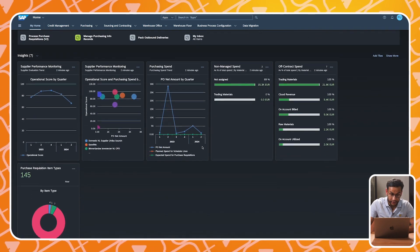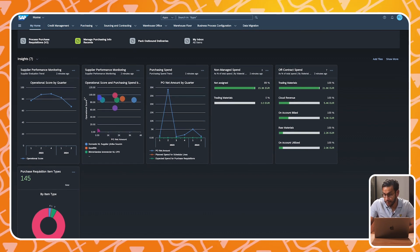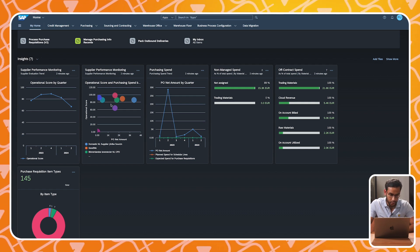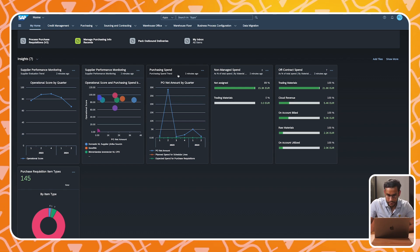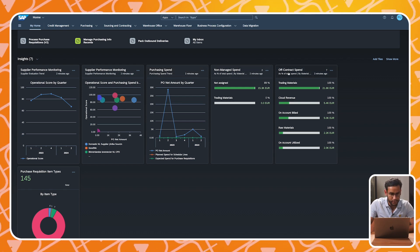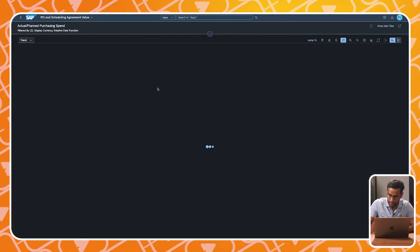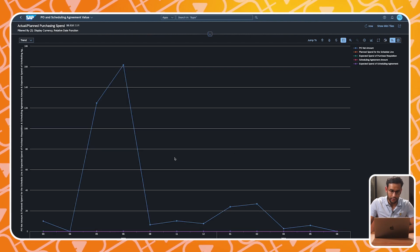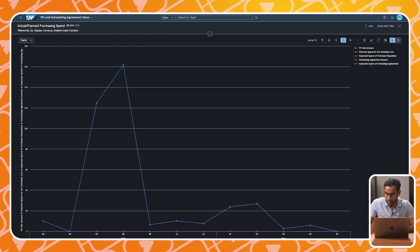Another feature directly from your home screen is Insights — these are different embedded analytic apps showing your most important KPIs all in one place. It's even possible to drill down into the underlying apps if you want to explore further details. For example, we can click on the purchasing spend and then use drill-down to explore different examples.